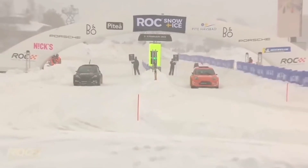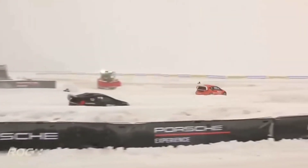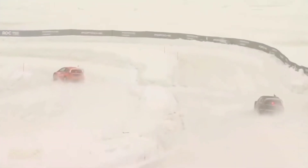He's on the left-hand side, Oliver Solberg, with Loeb on the right in the orange. And you can see off the start line there are rails developing where the studded tyres have been digging into the snow and ice, so you're kind of on rails with good traction all the way down to turn one.